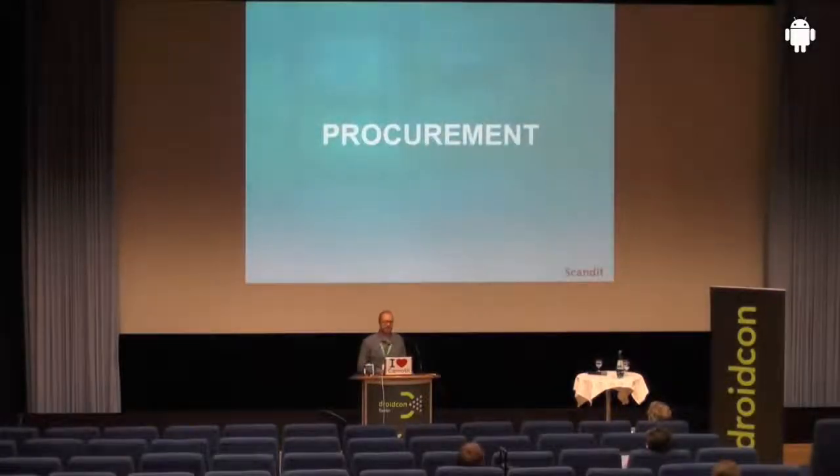So let me now briefly talk about five use cases where you can use such technology to actually change internal business processes and make them available on Android devices to everyone in an enterprise, not just to a few select people who are equipped with dedicated devices.